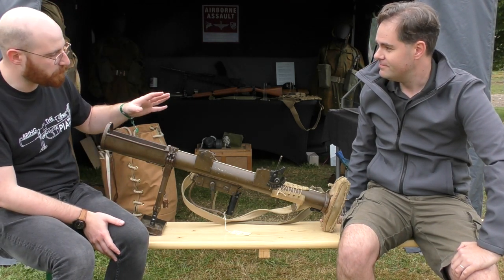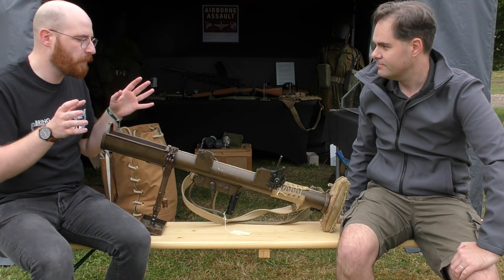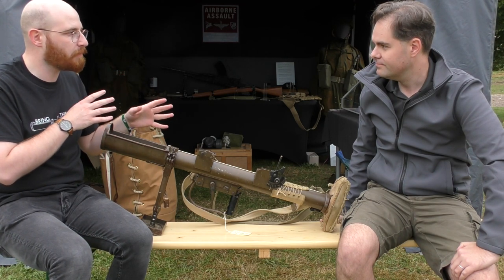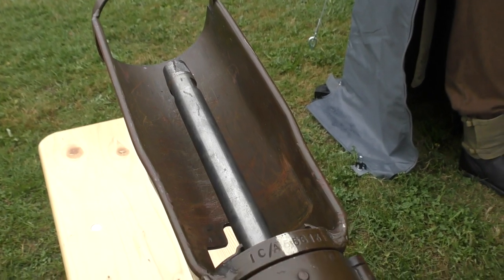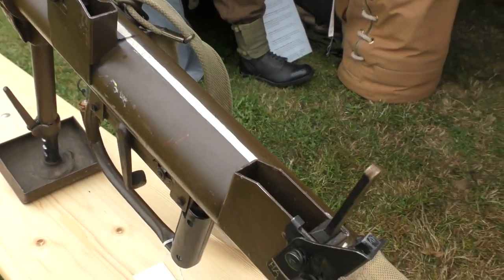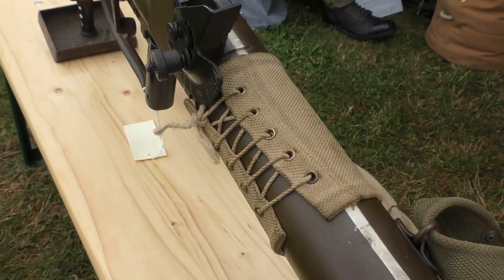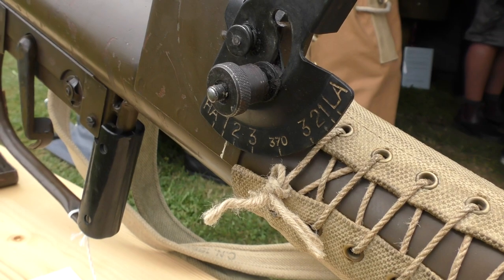I just thought it was really interesting and I wanted to show everyone something that we can actually trace back to the battle. The museum believes the PIAT has much of its original paintwork and in general the weapon is in excellent shape. Sadly the weapon has been deactivated so we couldn't open up the action or cock the weapon.